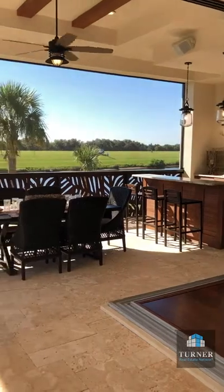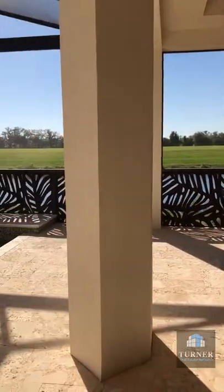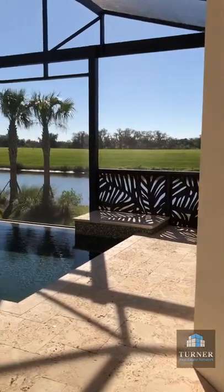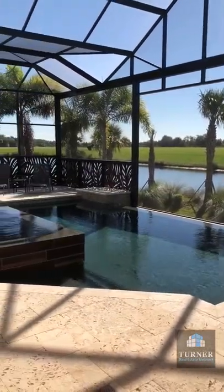Whether you are looking for one of their award-winning floor plans or wanting a custom home, they are known for exceptional quality, the finest designer finishes, and unsurpassed customer satisfaction.